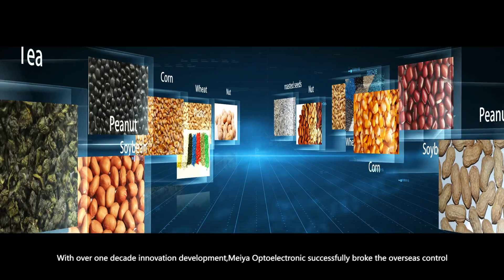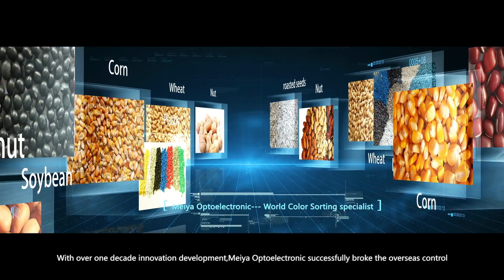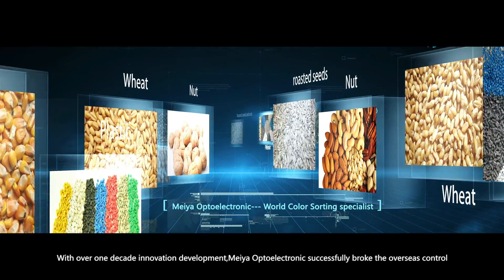With over one decade of innovation and development, VR OptElectronic has successfully broken overseas control while expanding the color-sorting application field.